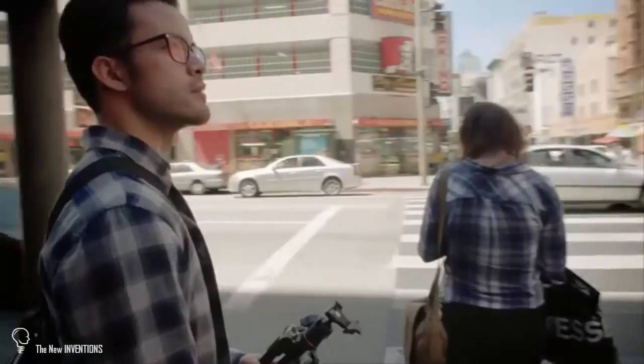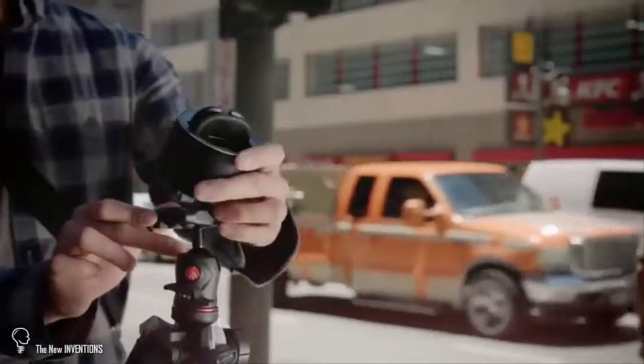PicBot's easy-to-use features make it perfect for capturing and sharing a wide variety of different interesting experiences.